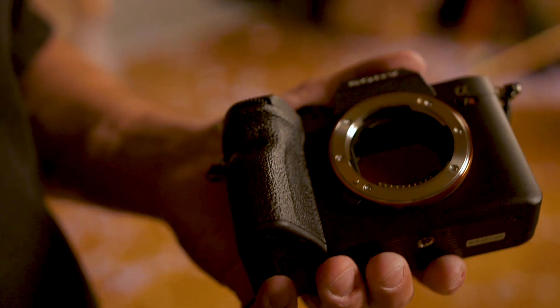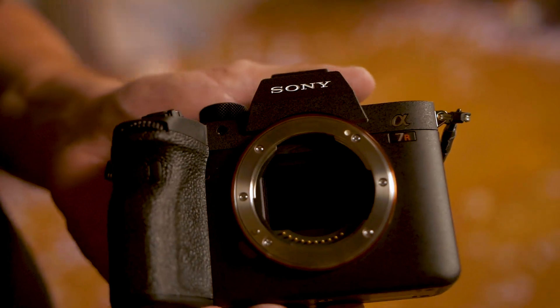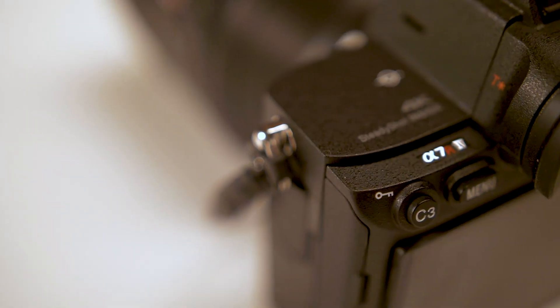This camera is shaping up to be a beast. 61 megapixels with the capability of shooting 10 frames per second up to 68 frames. We also have in-body image stabilization and 4K video featuring real-time eye detection. I can't wait to really put this camera through its full paces. This was just our first hands-on preview — make sure you subscribe and stay tuned for our full review.